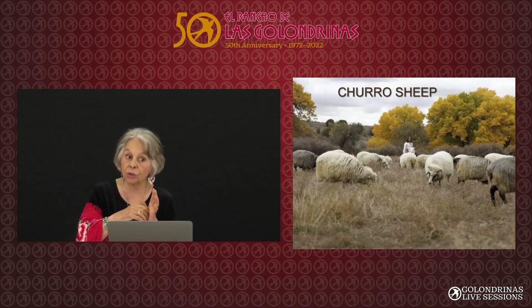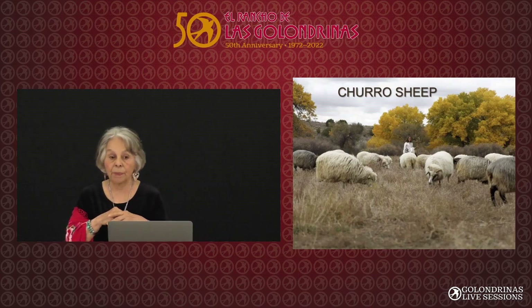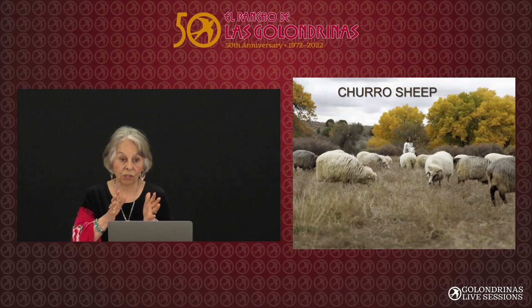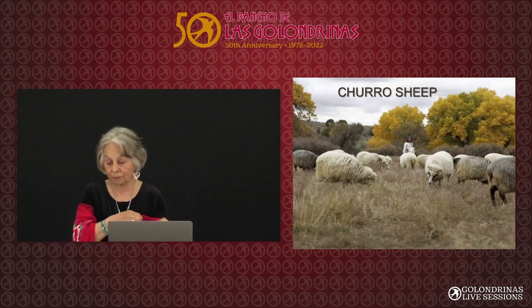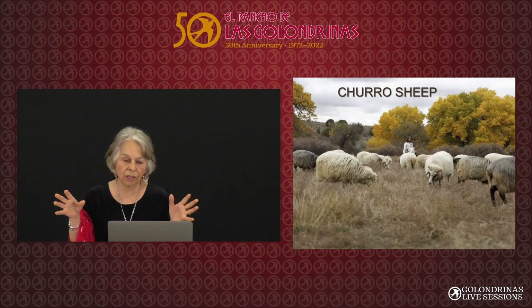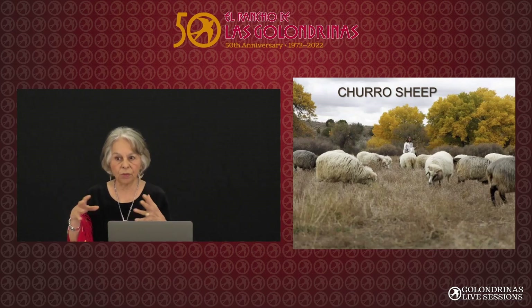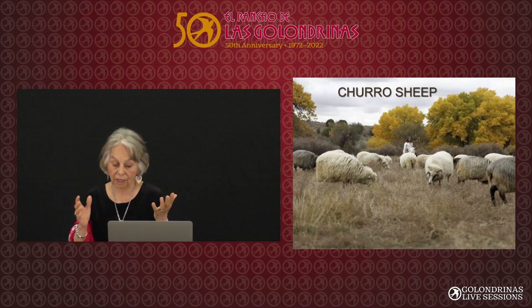They're really called Churra. As you volunteer here, you'll find that Spanish speakers call them Churra, and they're still called Churra in Spain. I talked to Mark Simmons and asked why they're called Churro here. He said there was no documentation from that time, but probably it was one of the frontiersmen who changed it to Churro instead of Churra, and it stuck.